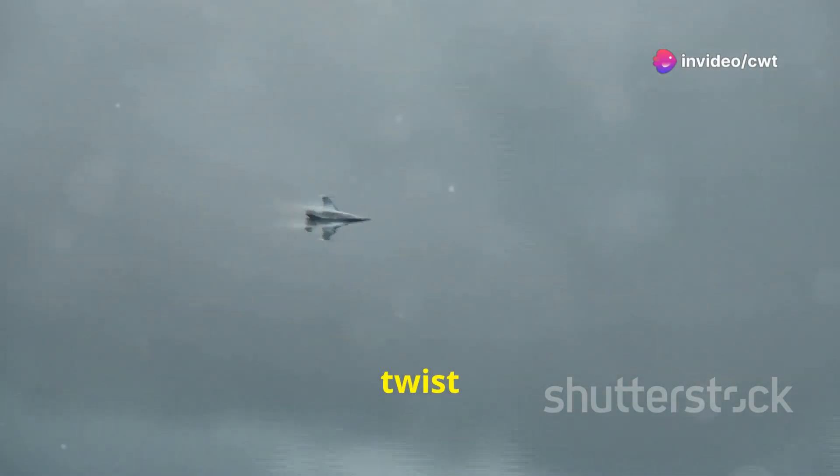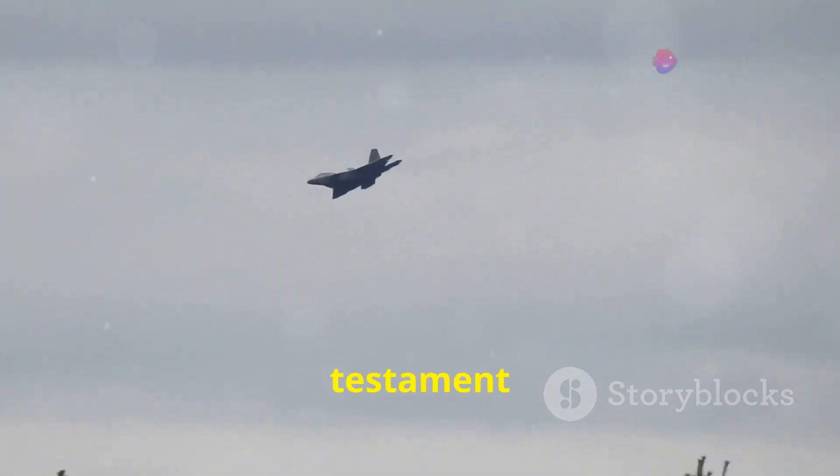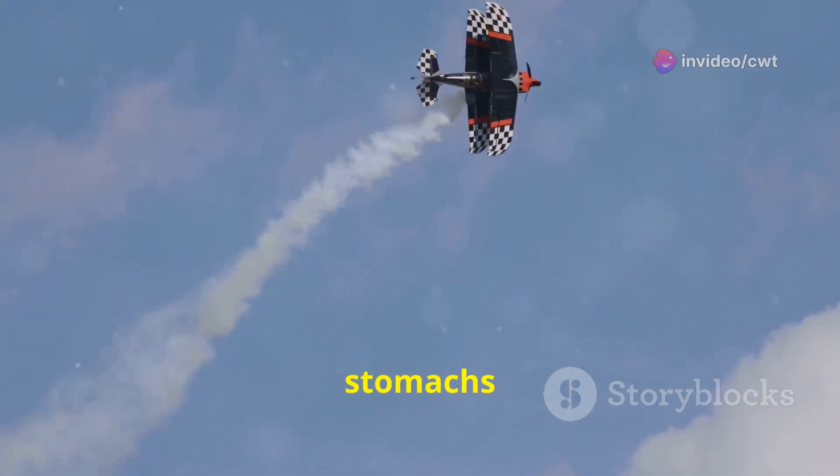Have you ever watched an airplane twist and turn through the air, seemingly defying gravity? It's enough to make you question if you're watching a bird or a machine. One such maneuver, the Immelmann turn, is a testament to both human ingenuity and the limits of physics. It's a spectacle that turns heads and makes pilots' stomachs churn.